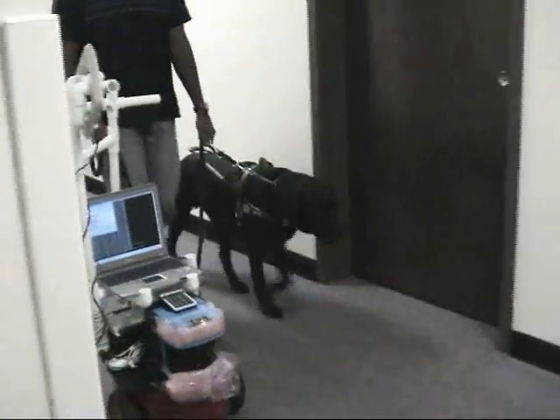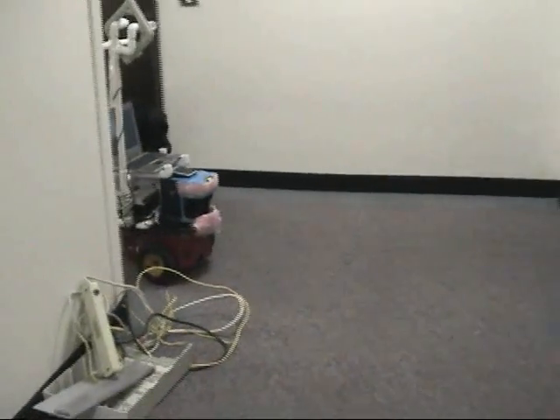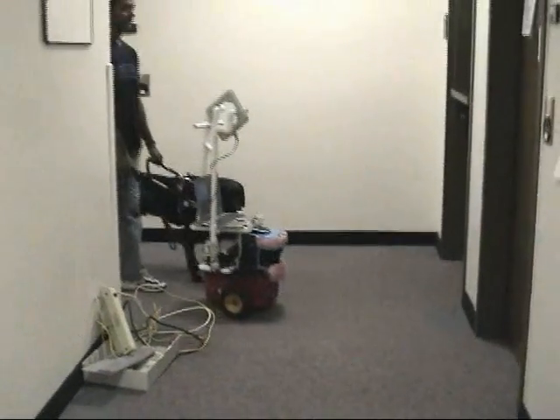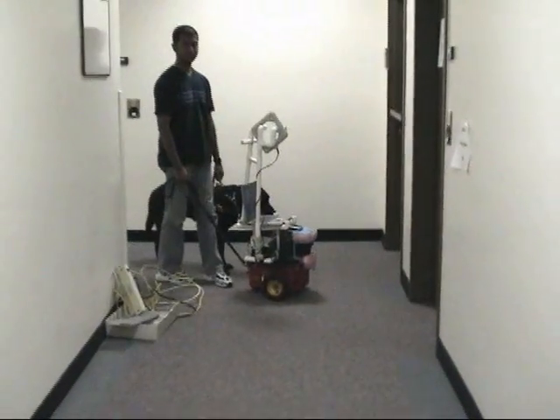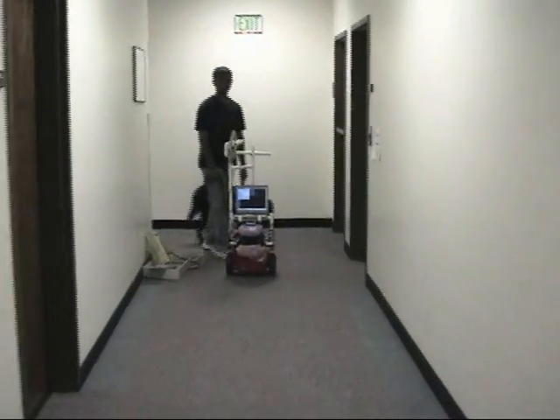After this experiment was over, we replaced the leash with a firm PVC handle, because Sachin and many other visually impaired participants complained that the leash did not give them a sense of direction where the robot was going, especially during turns.